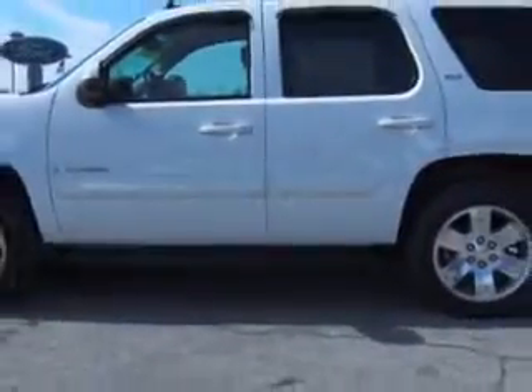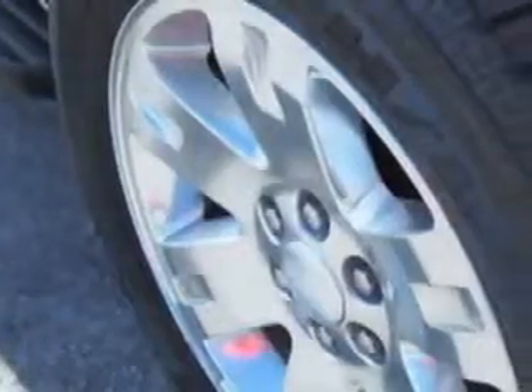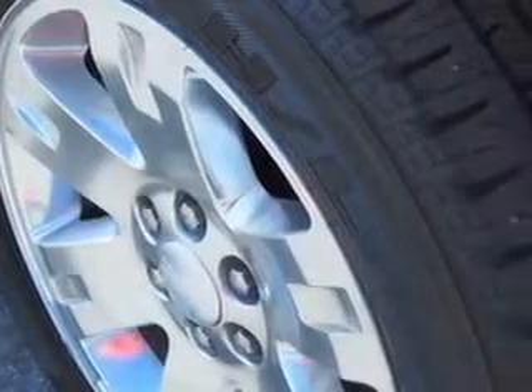And here it is. Check out this Summit Y 2008 GMC Yukon SUV. Equipped with an 8-cylinder engine and an automatic transmission. Enjoy this family SUV with features like overhead console with storage and cruise control adaptive.